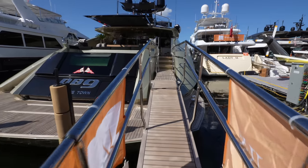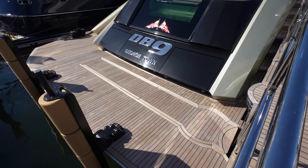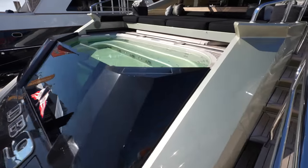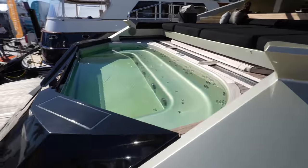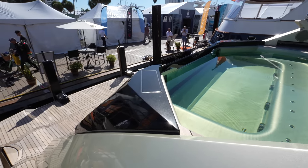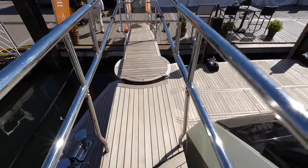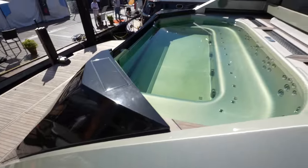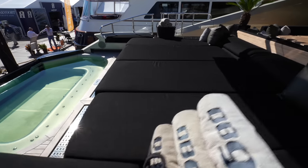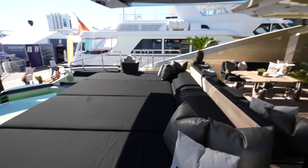We're going to make our way on board through this passerelle. You can see the swim platform back here. And instead of a tender garage, this yacht actually has a jacuzzi right off the back of the aft deck, giving you an incredible view off the back of the superyacht. This passerelle can also swivel to the starboard side in case you need to disembark in that direction. Right in front of the jacuzzi, you have this huge sun pad area, with a sunshade overhead.